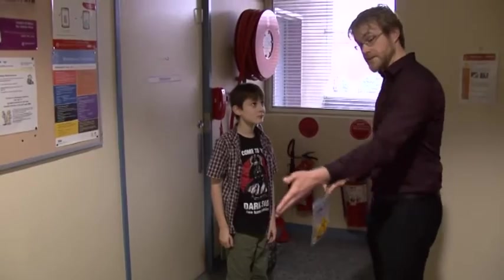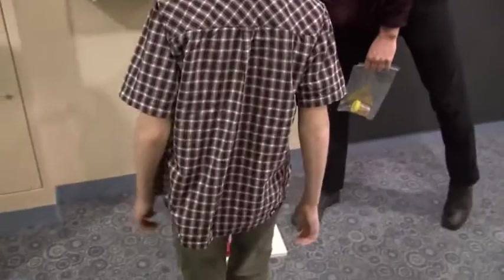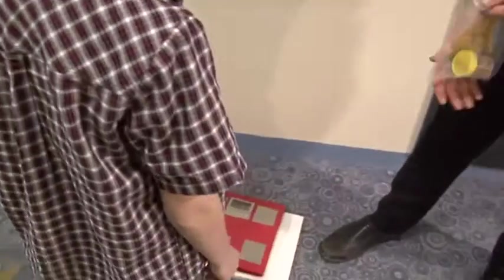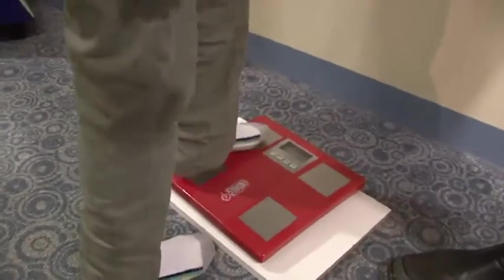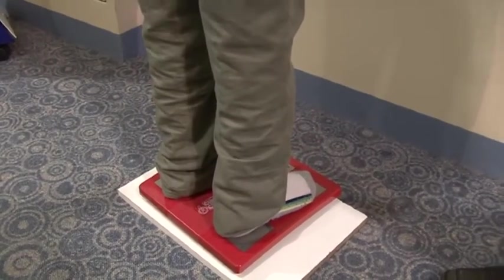Now we need to take your height and weight, so I'll get you to come over here. Then they will see how high and heavy you are.